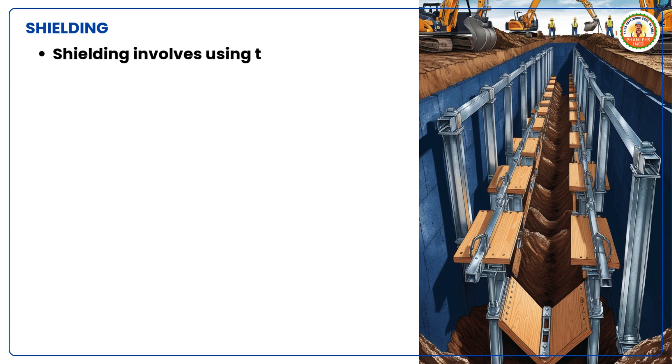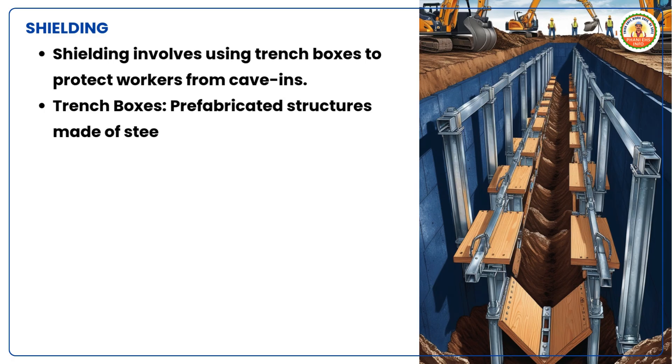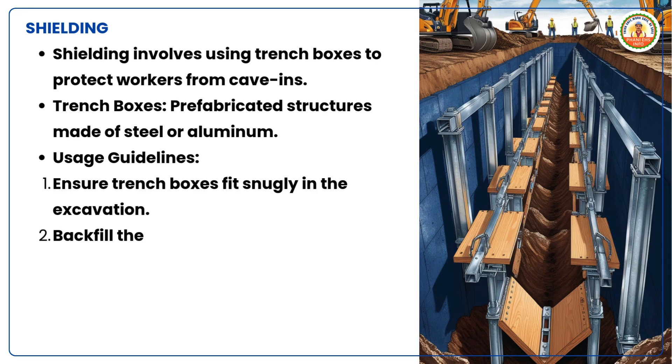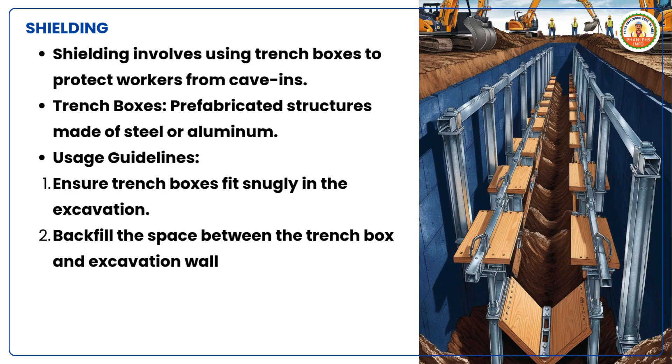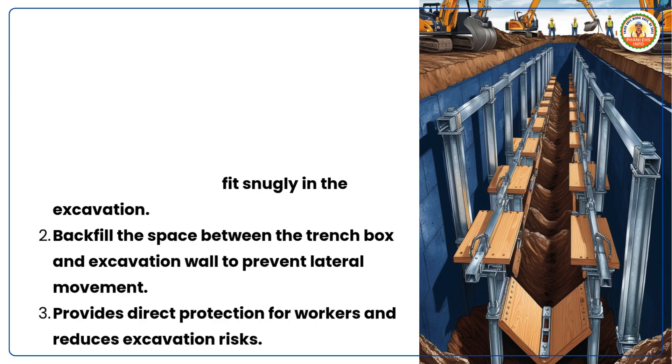Shielding involves using trench boxes to protect workers from cave-ins. Trench boxes are prefabricated structures made of steel or aluminum. Usage guidelines: ensure trench boxes fit snugly in the excavation, and backfill the space between the trench box and excavation wall to prevent lateral movement. Shielding provides direct protection for workers and reduces excavation risks.